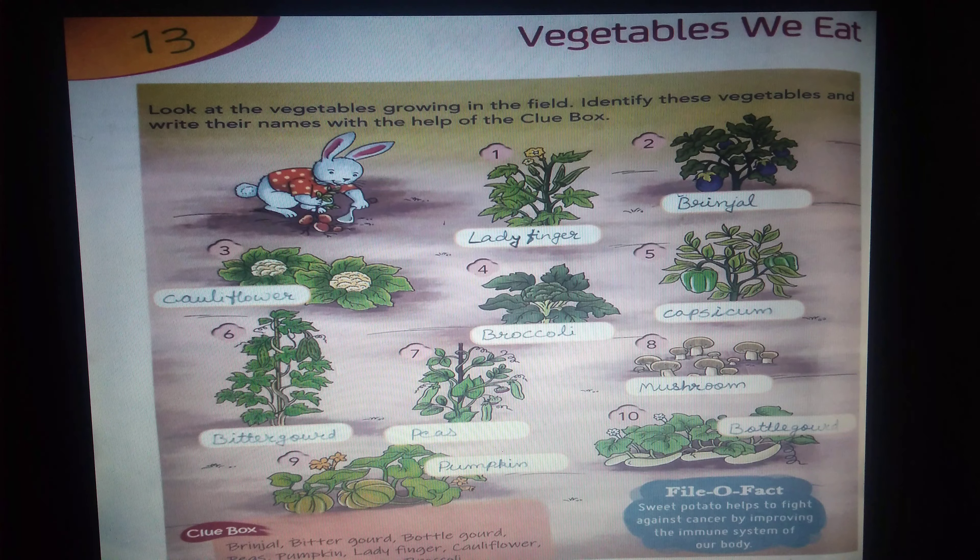First, ladyfinger. Second, brinjal. Third, cauliflower. Four, broccoli. Five, capsicum.